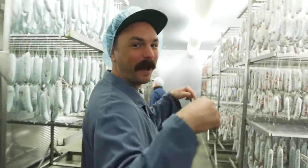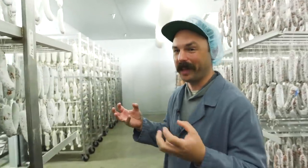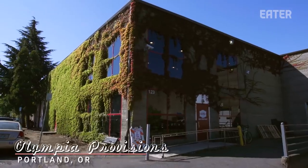This is my happy place right here. The smell is, like, moldy, but just overwhelmingly meaty — it really makes you hungry. We are here in Portland, Oregon, about to see our good friend Eli Cairo at Olympia Provisions.